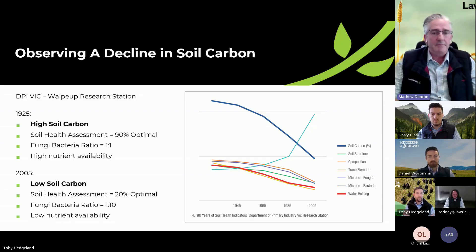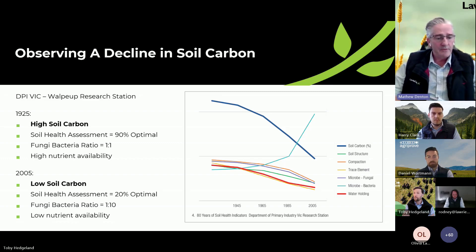We're going to try and keep it at a high level today, and at the end we'll put up some of the contact numbers for our National Carbon Agronomist, and we'll be able to drill down with people's programs and have a bit of a chat around what the application might be on your own enterprise.